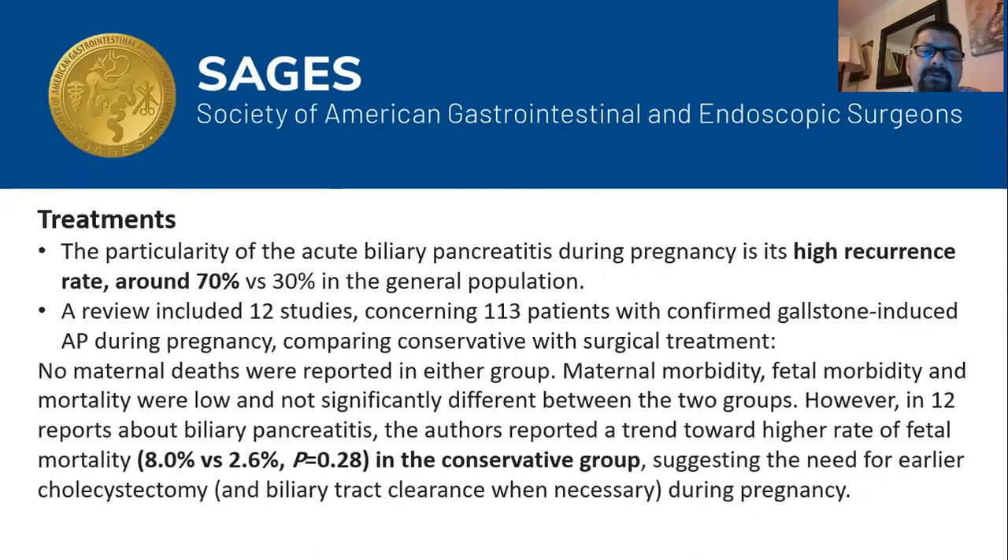A review article included 12 studies looking at 113 patients with confirmed gallstone acute pancreatitis during pregnancy, comparing conservative versus surgical management. The outcome showed no maternal deaths in either group, and maternal morbidity, fetal morbidity, and mortality were low and not significantly different. However, 12 reports on biliary pancreatitis showed a trend toward higher fetal mortality in the conservative group — 8% versus 2.6% in the surgical group — suggesting the need for earlier intervention in terms of ERCP or cholecystectomy.